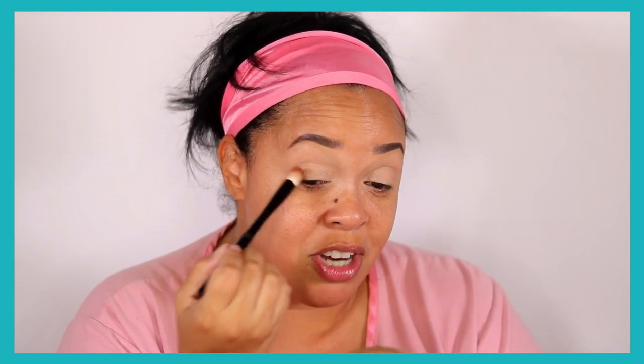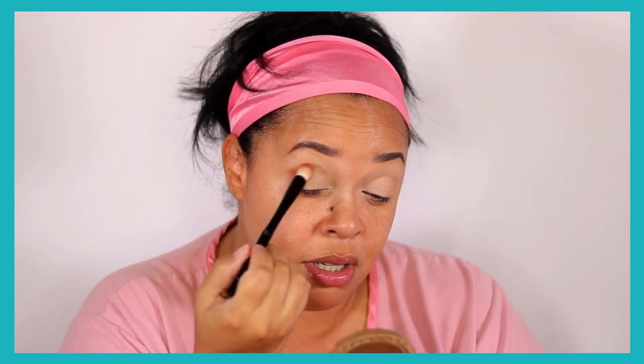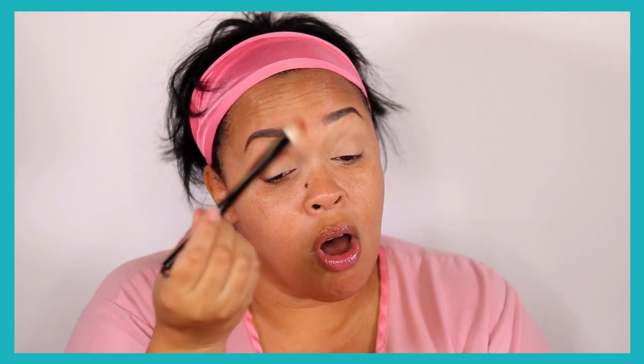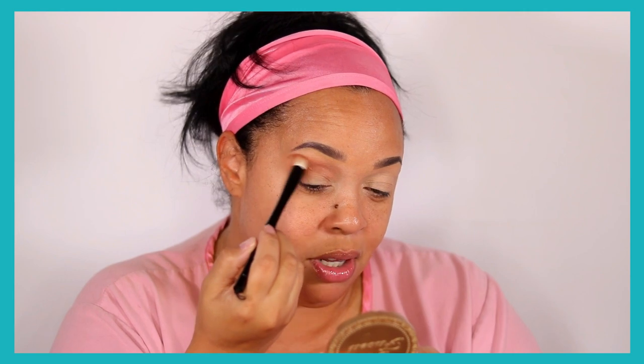Let's go ahead and take this brown shade from the Pat McGrath Odyssey palette. I'm using my Wayne Goss number five brush and just tapping it in. These shadows have a lot of pigment so you want to dip very gently, especially with natural hair brushes like Sonia G or Wayne Goss — they pick up so beautifully. I'm starting in the outer corner and bringing it all the way across to the inner corner. The Wayne Goss brush naturally buffs it out on its own.